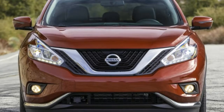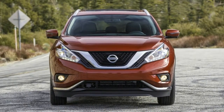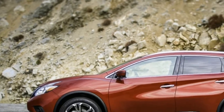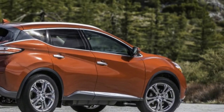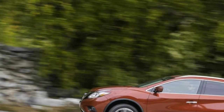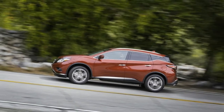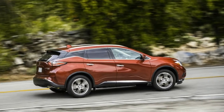The Platinum is the top of the Murano lineup, even over the whimsically named Midnight Edition. In picking that trim, pretty much everything comes standard, including an all-encompassing moonroof, Bose sound, heated seats front and back, and remote engine start on the key fob. A notable exception are $1,720 20-inch wheels. Base price: $44,555; as-tested price: $46,515.